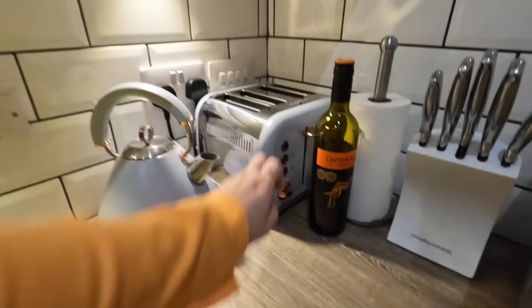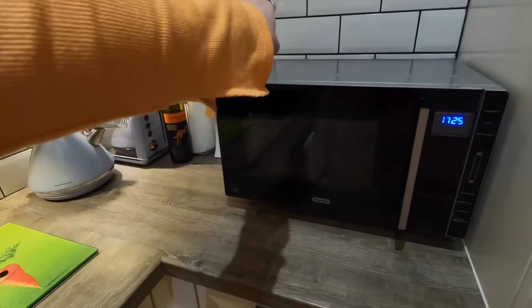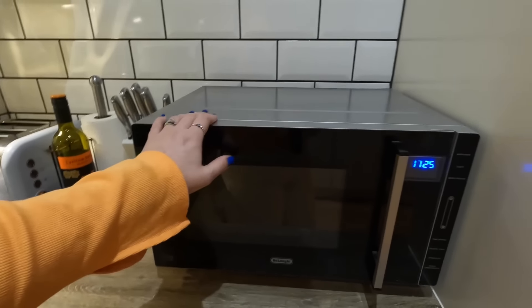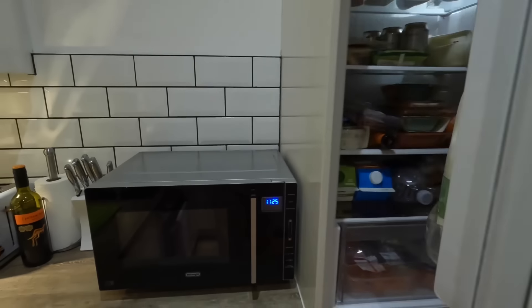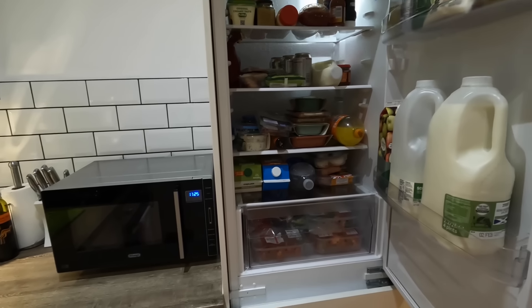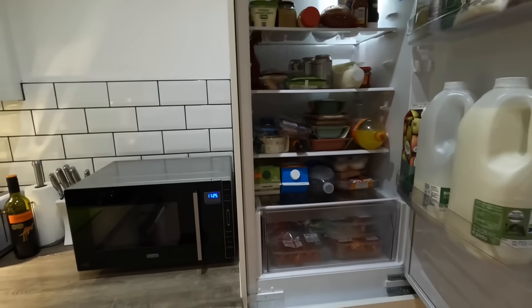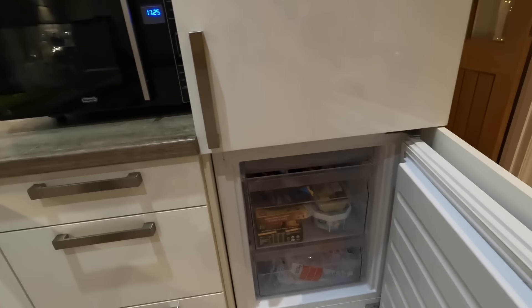These are our Morphy Richards kettle and toaster — we bought those when we did the flat up because we weren't planning to move, and then we ended up moving. We've had this trusty microwave since we moved into the flat. We've just been to Tesco, this is a proper house tour! Our freezer is actually tiny — just a two drawer freezer — but we don't need much more.